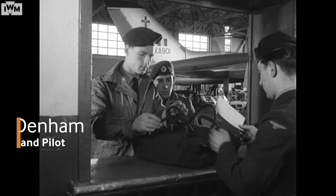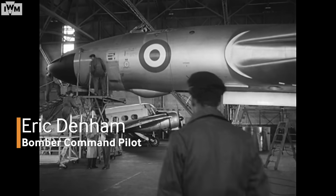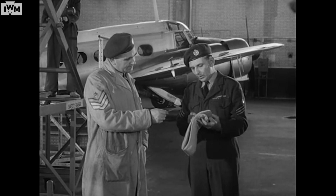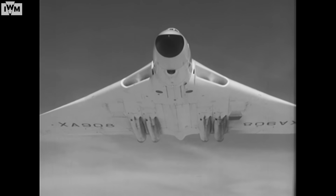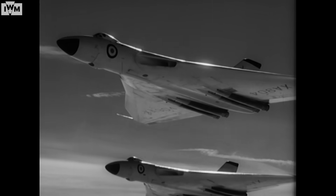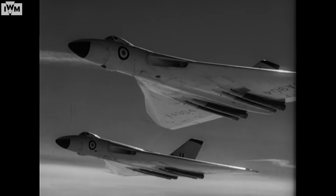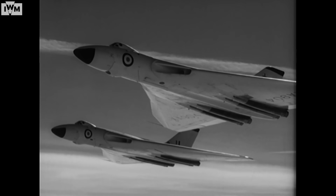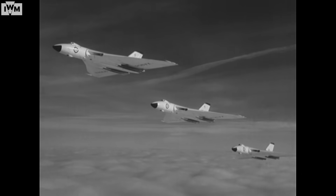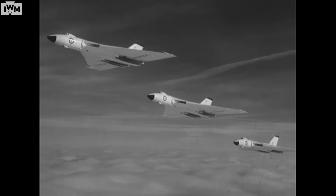What were your initial impressions of the Vulcan? They were very impressed — yes, with the power and the performance of it, the way it handled. It wasn't heavy; it was very light on the controls because the feel was artificial. There was no real feel from the aircraft — that had to be fed in to give the pilot the feeling he was flying the aeroplane when on electrics. It wasn't supersonic but was very close to that, and the swept delta wing made it possible to achieve those speeds.